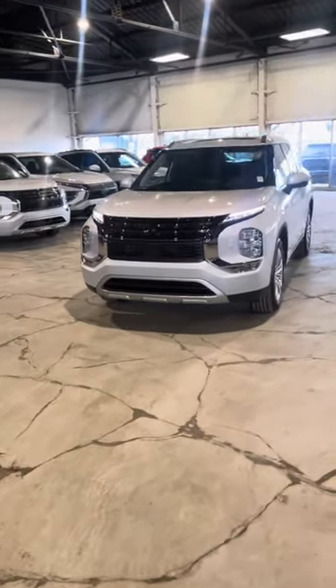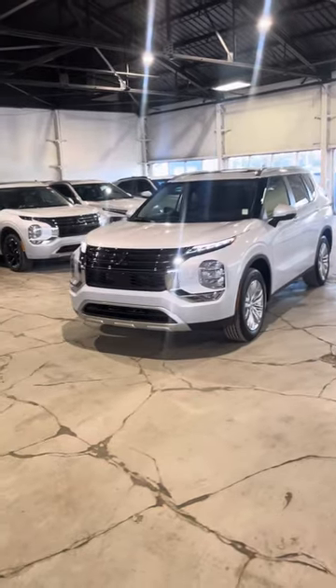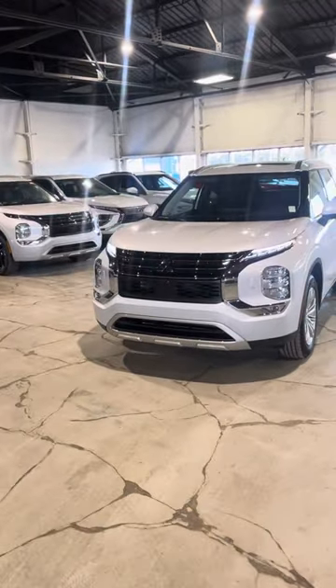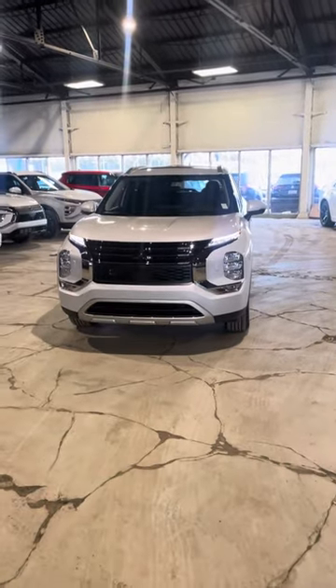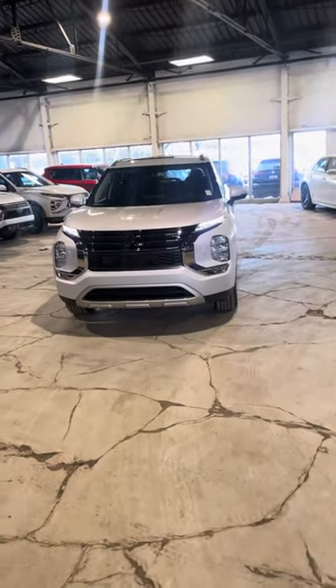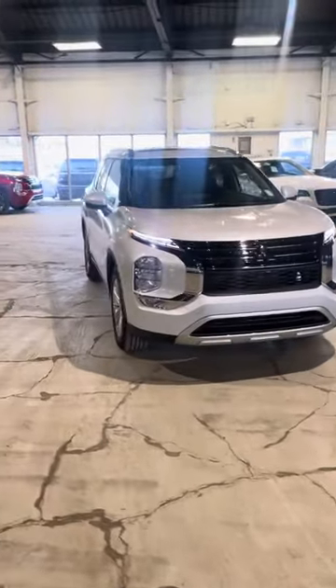Hey there, it's Dale here from Northside Mitsubishi, and here we have our 2024 Mitsubishi Outlander LE. This vehicle comes with a 2.5-liter 4-cylinder engine and is very fuel-efficient as well as reliable. Further to the reliability, you do of course get the standard 10-year, 160,000 km powertrain warranty on this as well.